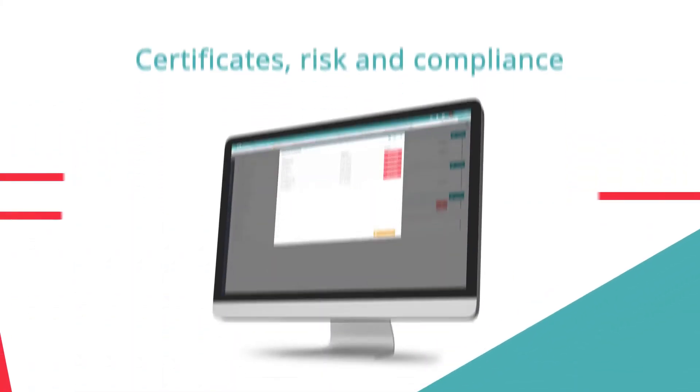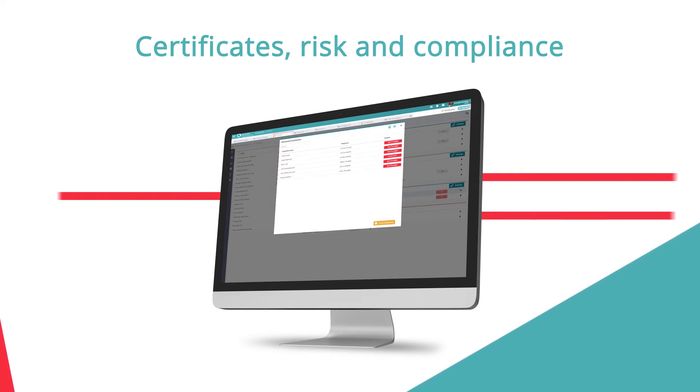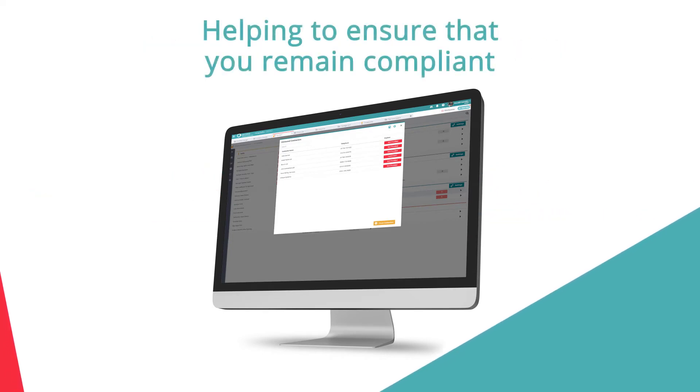A quick and easy way to adhere to compliance throughout your multi-site business. All contractors are insured and their public liability certificates are held within the system.